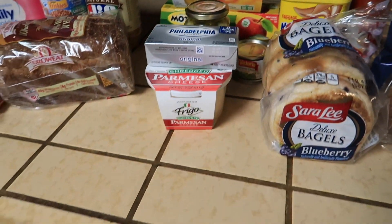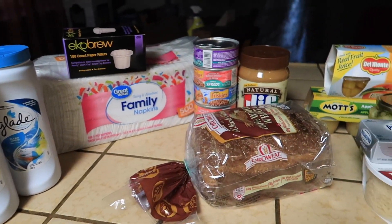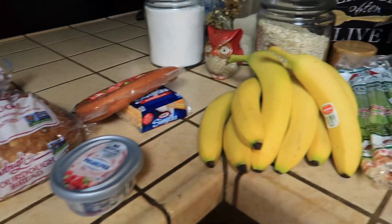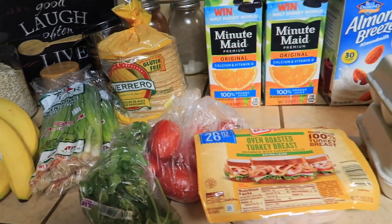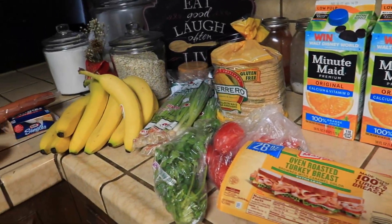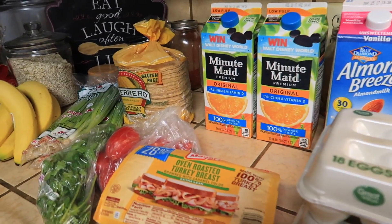I also got a plain regular Philadelphia cream cheese, which is going to go with my artichoke dip as well. That's it for my Walmart grocery haul! If you guys liked it, don't forget to give this video a thumbs up, comment, like, and subscribe — see you guys on the next one.